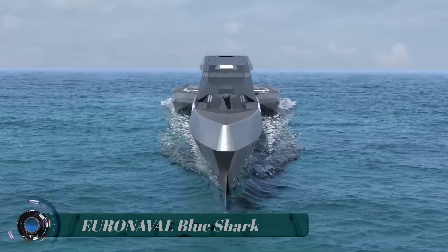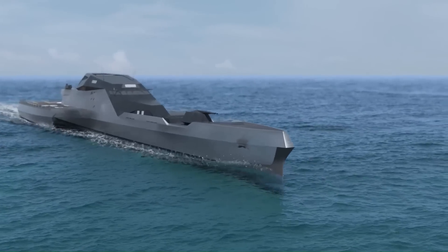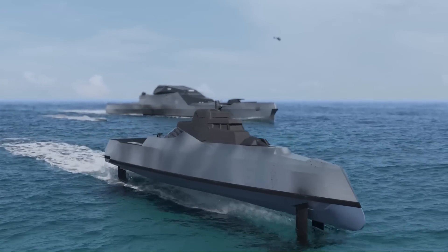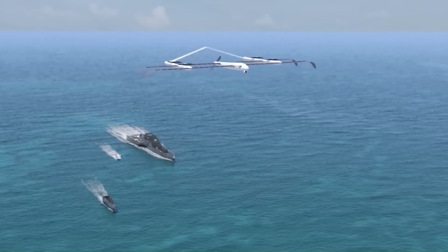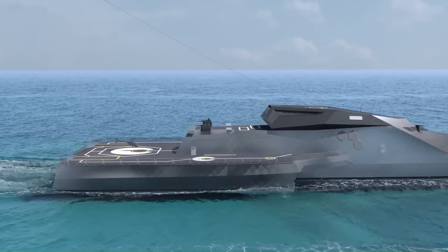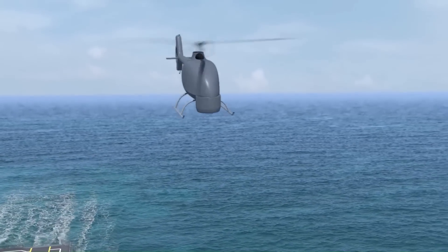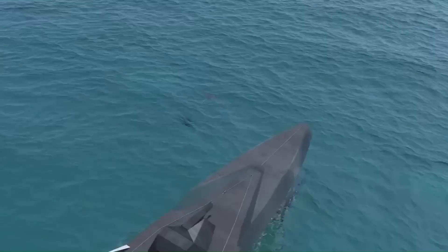Euronavel Blue Shark. The French shipyards presented at the International Exhibition Euronavel 2022 the new Blue Shark ship design, which incorporates top technology and environmentally friendly features. The Blue Shark is designed to take on missions from frigate class ships.